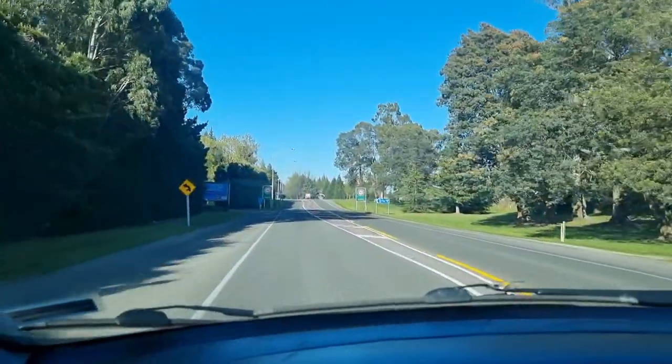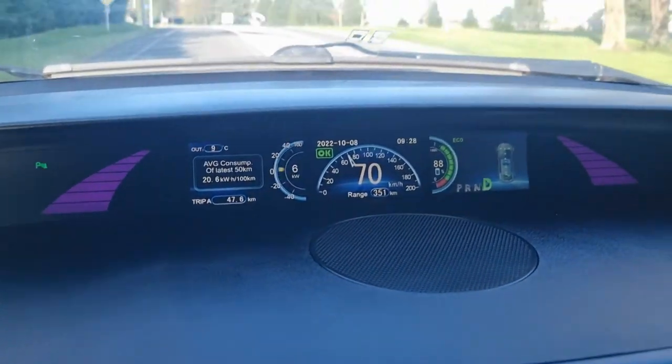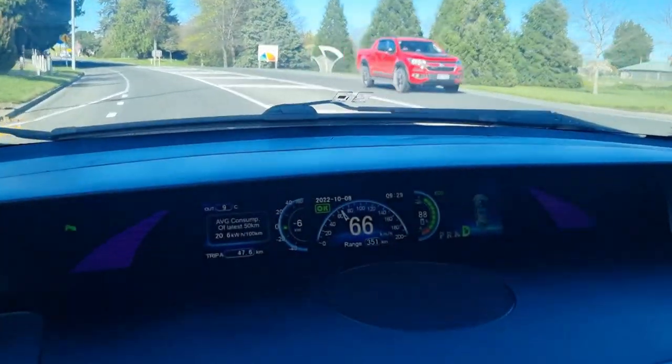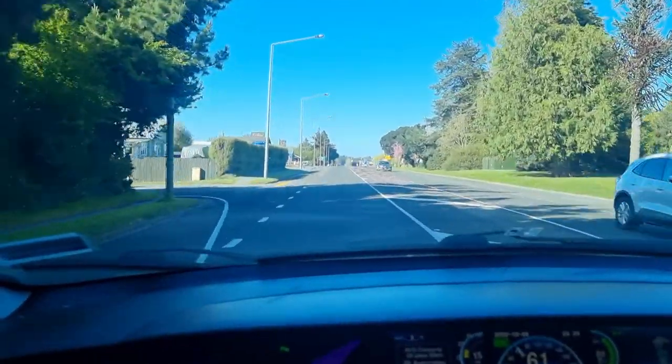Coming into Rakaia now: we've done 47.4km, 351km left on the clock, and we're at 88% state of charge. Previously we were at 86% state of charge, had done 47.7km, and there was 343km left on the guess-o-meter.